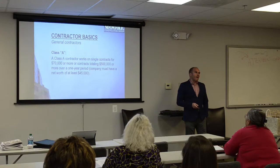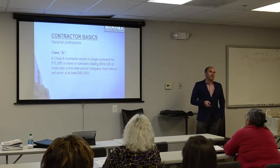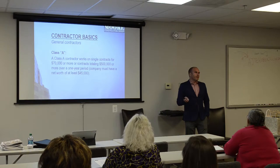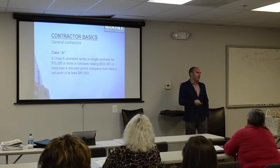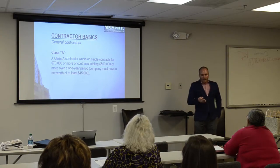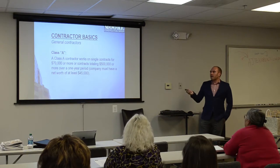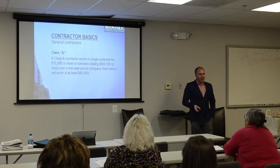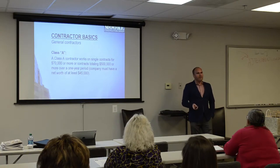Another important feature of the Class A license is that contractors must have a net worth of $45,000 or more, so you're somewhat more protected financially when working with them — they've proven to the state they have liquidity to remedy issues. There is also a recovery fund in Virginia for work done improperly by licensed or unlicensed contractors, which will pay up to $50,000 toward remediation.